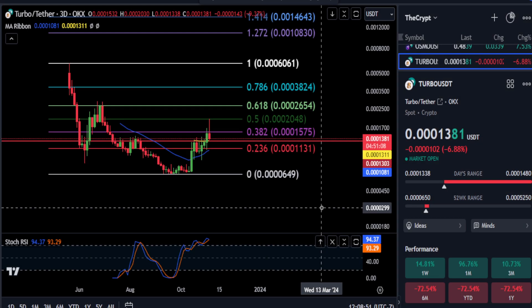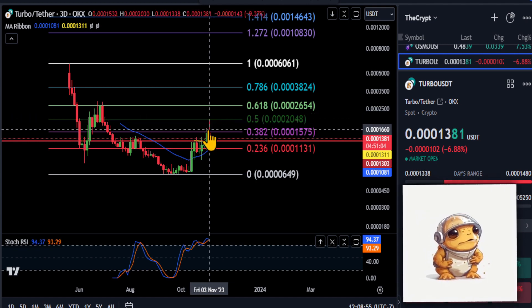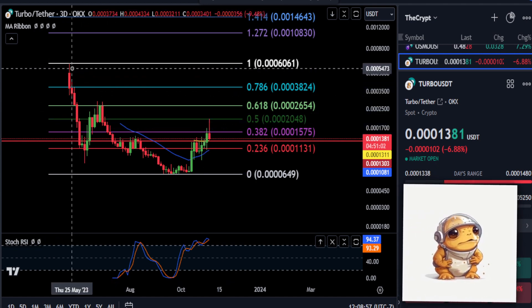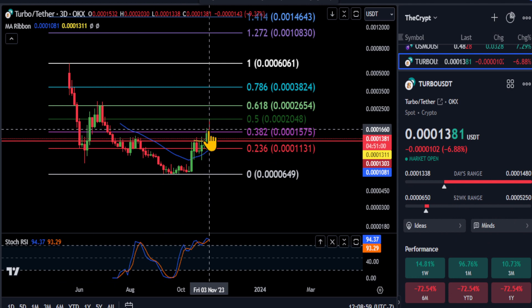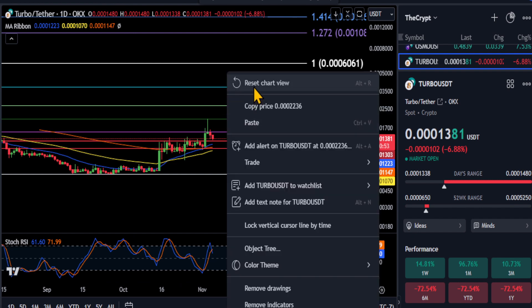All right everyone, a quick update for TURBO here. It does look like the top is in for TURBO in my opinion on the three-day chart, from the high to the low smacked right into that 3.2 level. So what we're going to do is go down to the daily chart on TURBO.